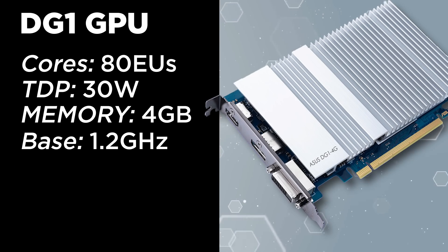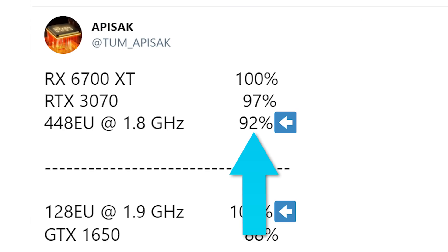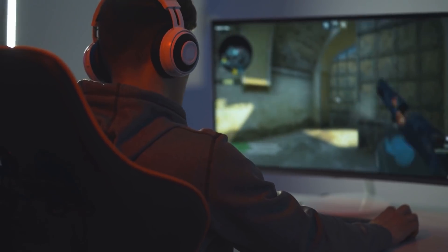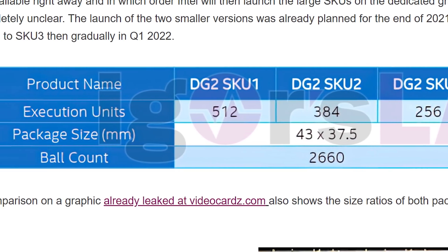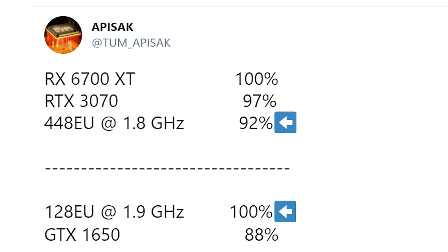Remember the DG1 was only at 1.5 GHz, so we don't yet know exactly what benchmark this is, but given it's compared to AMD and NVIDIA gaming cards, it's likely a gaming benchmark on a desktop GPU. Regardless, this means Intel's upcoming 512 EU card should be able to take on at least the 6700 XT.